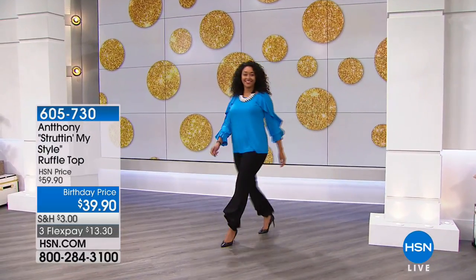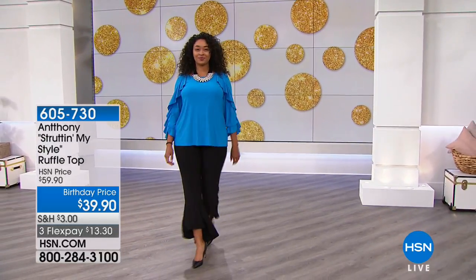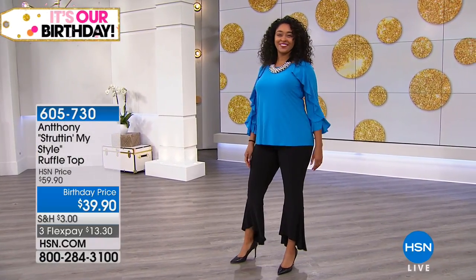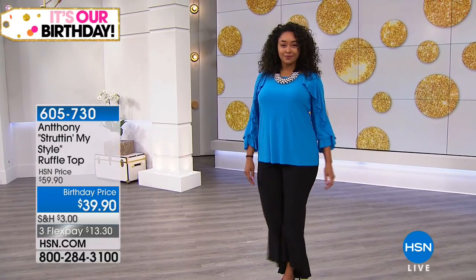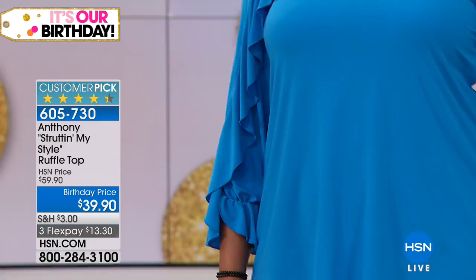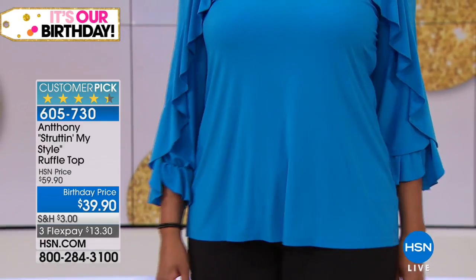I got to exercise, I got to run more. It's now 10 a.m. and we're not stopping anytime soon. We're going to go a little farther into the next hour before Valerie kicks off Sunday Funday here at HSN, to give you a few more great looks at Anthony Struttin' My Style.